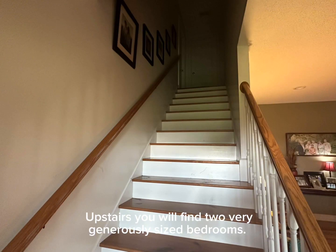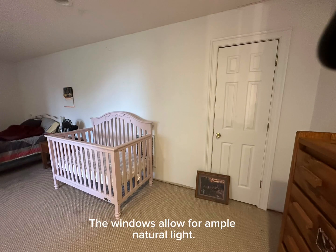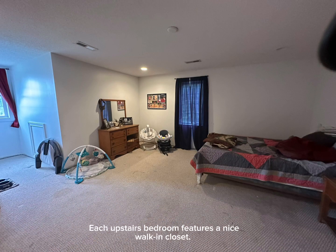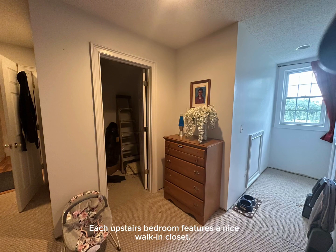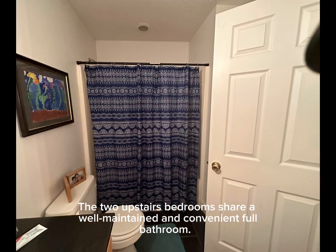Upstairs you will find two very generously sized bedrooms, each with a walk-in closet. The windows in both of these bedrooms allow for plenty of natural light. The two upstairs bedrooms share a well-maintained and convenient full bathroom.